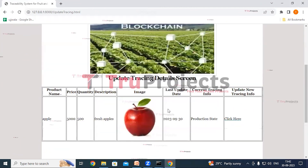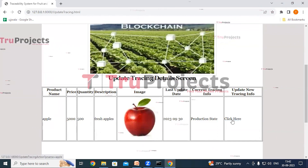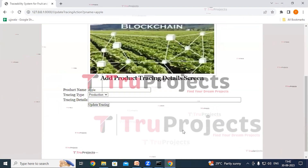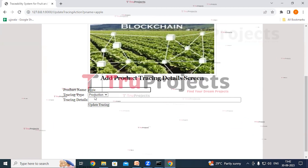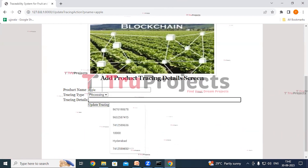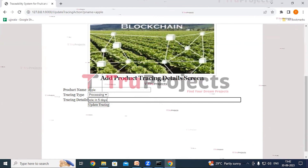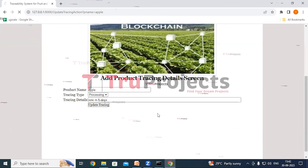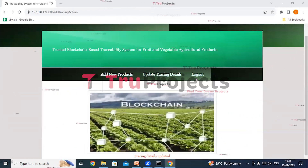Clicking Update Tracing Details shows the product's name, price, quantity, description, image, last update date, and current tracing info — currently in Production stage. Clicking the update link opens the Add Product Tracing Details screen. The product name is Apple; the tracing type is changed from Production to Processing, and tracing details are entered as 'Sale in five days.' After clicking Update Tracing, the tracing details are confirmed as updated in the blockchain, shown in red text.